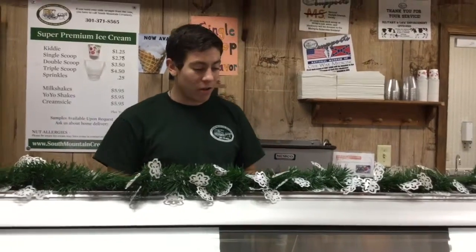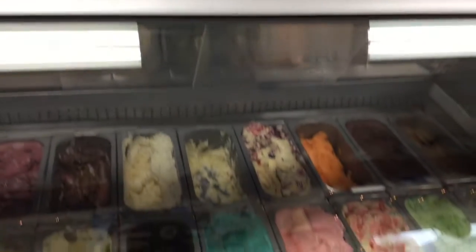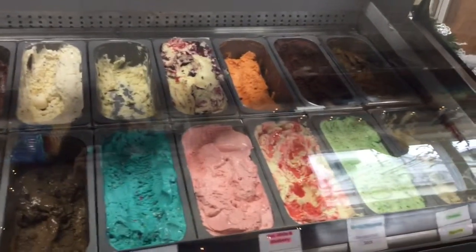All of these are very good. One of my personal favorite things to do is mix the peppermint stick with the chocolate ice cream in a milkshake with 2% milk.